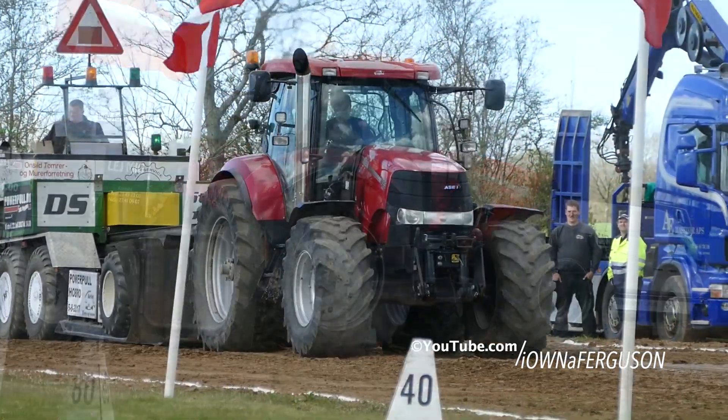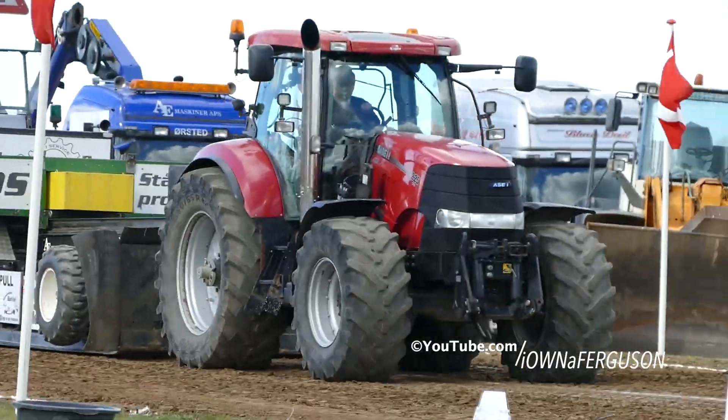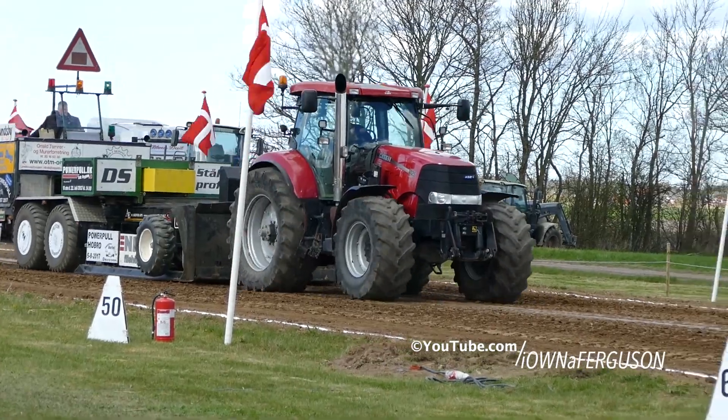We'll be right back to the car. Case Puma 225, 82 meter, 79 centimeter, Jesper Olsen er ved andet forsøg.